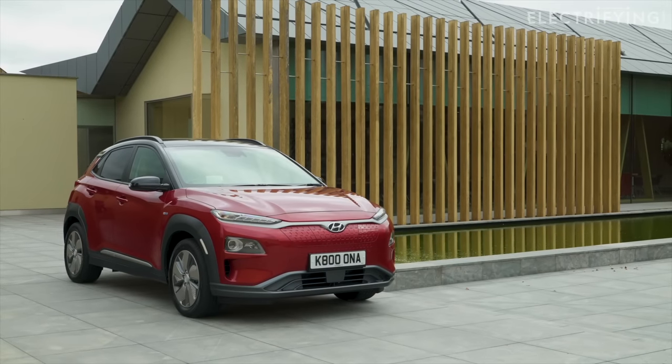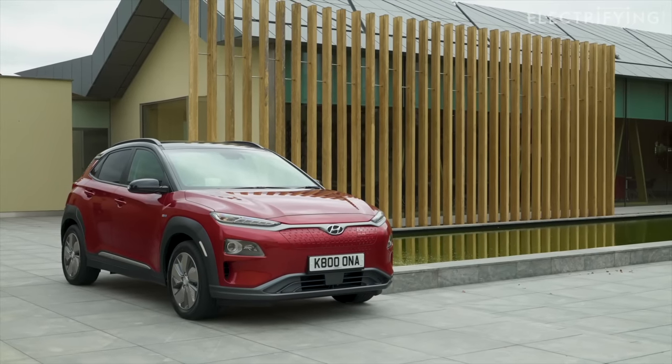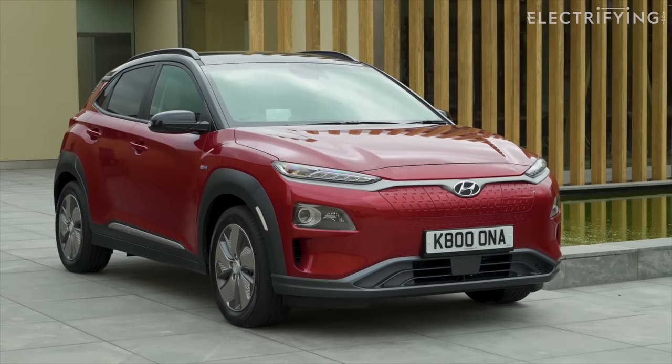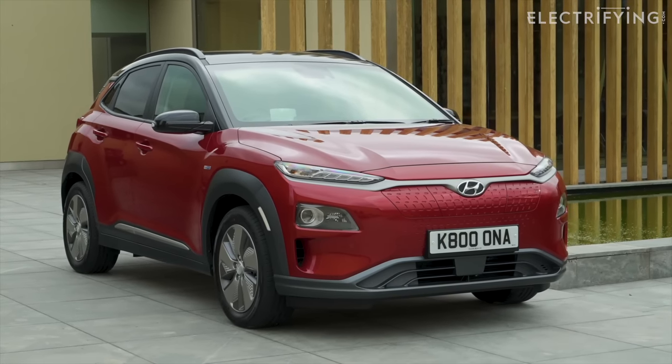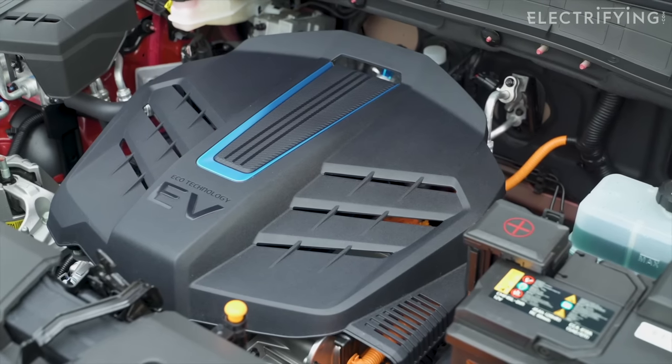The good old days of 2018 — child-free, stress-free. I actually had a life. It was also a time when a semi-affordable electric car that offered 280 miles of range was a gentle game-changer.